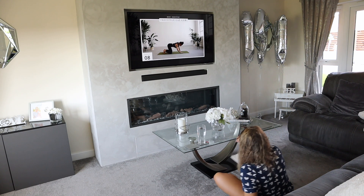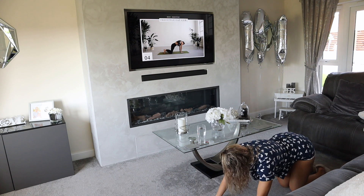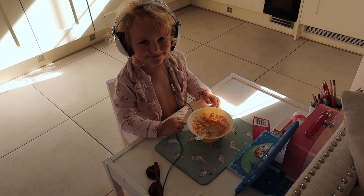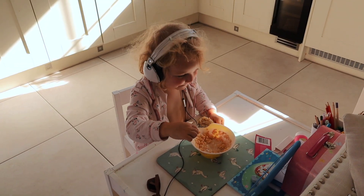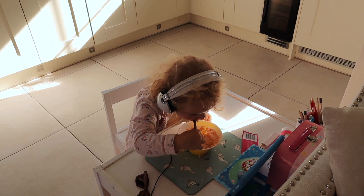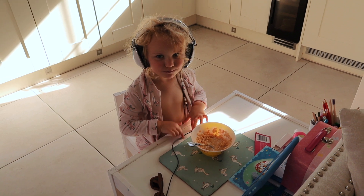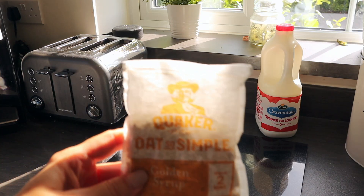My daughter normally wakes up now and will sometimes join me stretching, but today her dad has got her breakfast. Arabella is a big girl and she wanted to sit at her own little desk to eat. She'll sit and watch her show whilst the rest of us can try and get ready — she does take ages to eat breakfast!